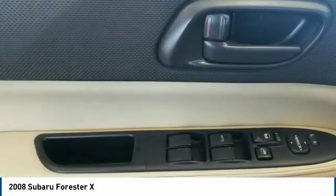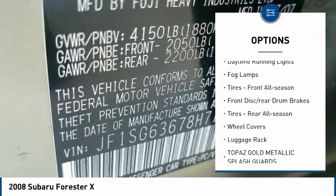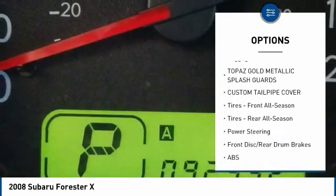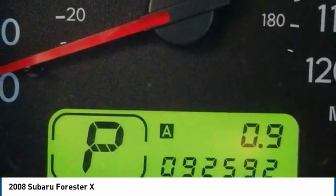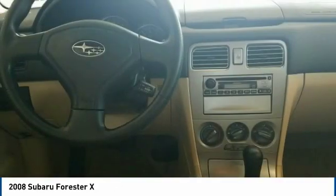Here are some of this vehicle's great options: all wheel drive, aluminum wheels, intermittent wipers, daytime running lights, fog lamps, front all season tires, front disc rear drum brakes, rear all season tires, wheel covers, and luggage rack.